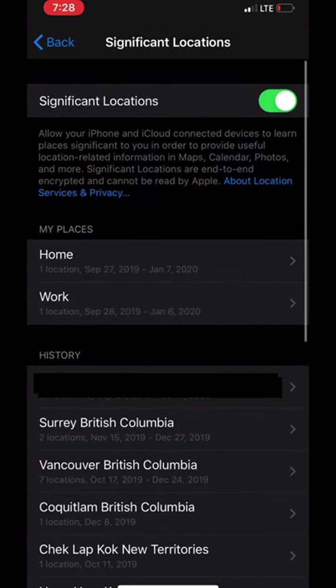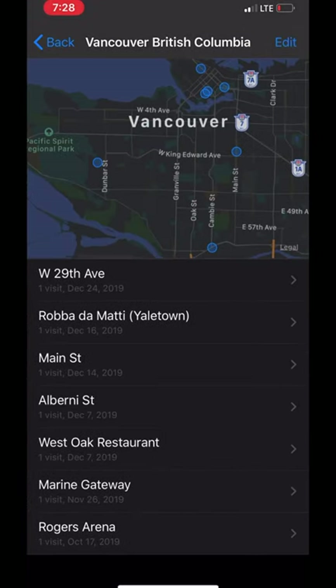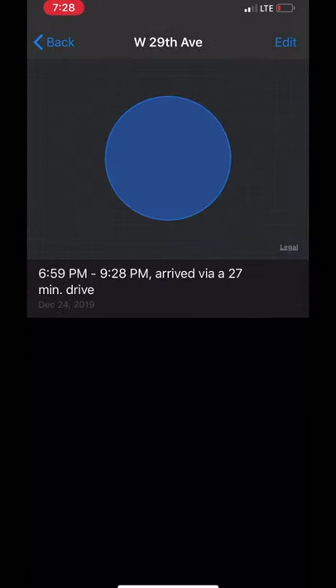Select the city to see more details, then select a specific location to see even more details. This tells you exactly how long he or she has been there.